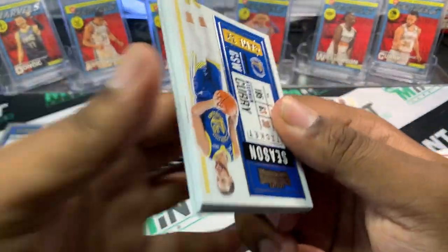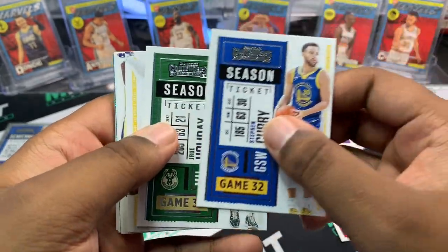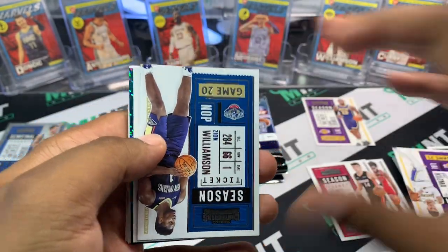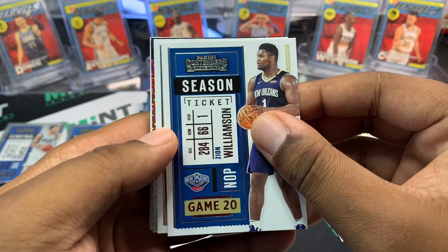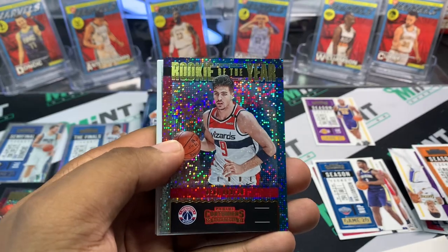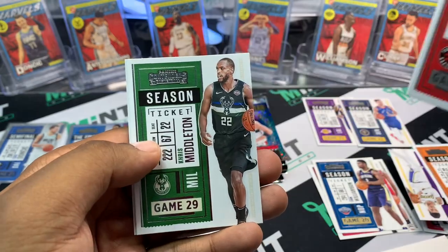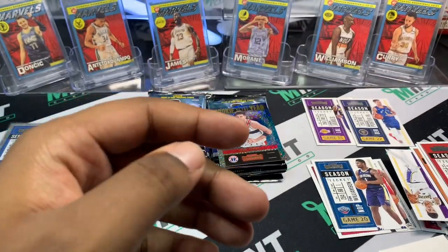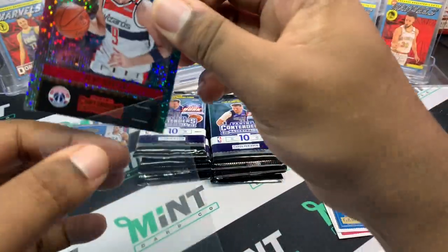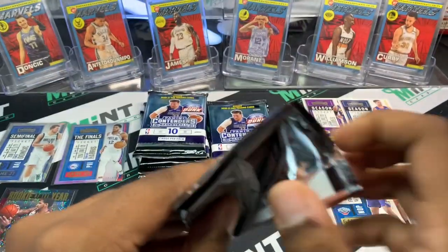Still no auto yet. Got another one of those inserts — Curry on the front, Chef. Jrue Holiday, Kyle Kuzma, big man Zion Williamson, Deandre Ayton, and a rookie of Deni Avdija. Kevin Porter Jr. is tearing it up. Kyle Lowry, Chris Middleton, and Tobias Harris. So far we actually started off pretty well with that Luka — that's a really nice card.